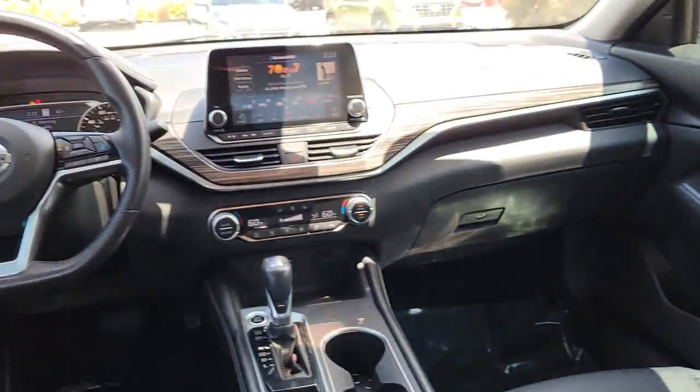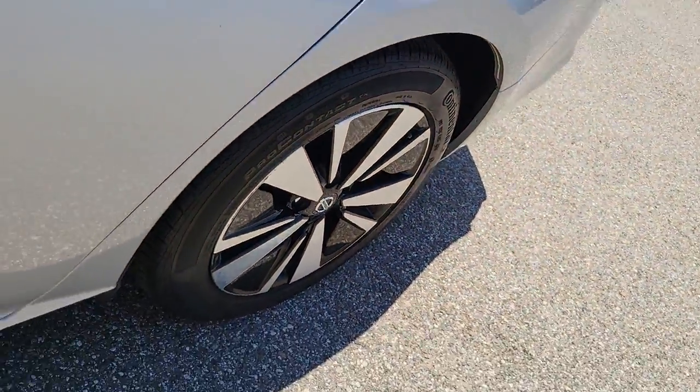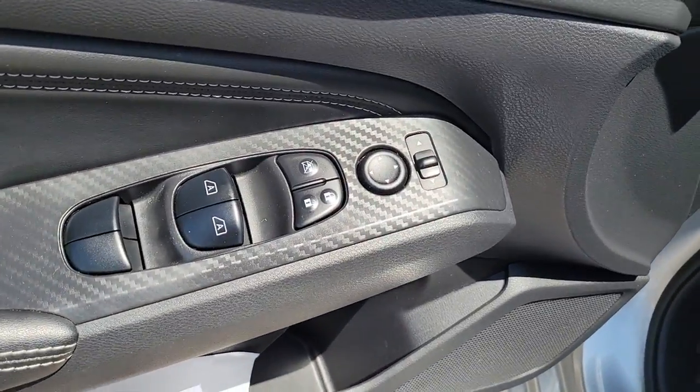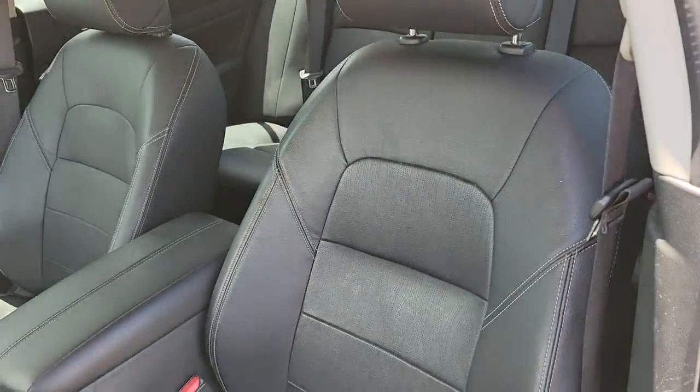The following are some of this vehicle's highlighted options: navigation system, keyless entry, sun/moonroof, fog lamps, blind spot monitor, electronic stability control, intermittent wipers, universal garage door opener, trip computer, power windows.